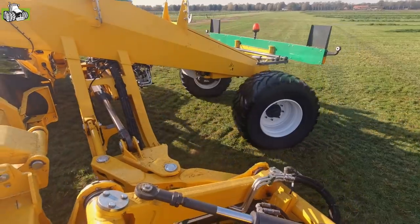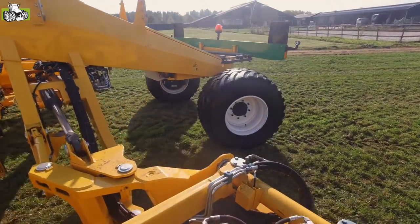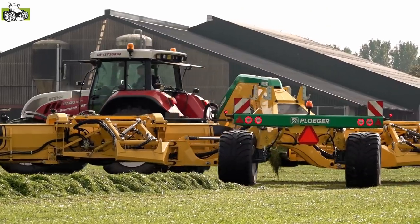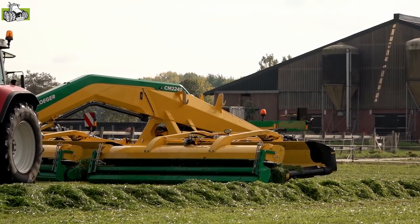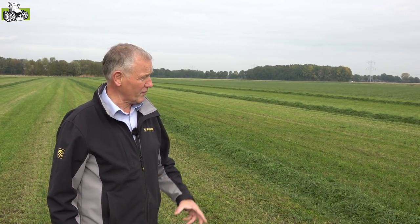We are here with the machine in this Wiese, so that we can use a very short Wendekreis. This machine is a newly developed, forged machine. This is also the first machine we have now in the Herbst, and we are now testing it.